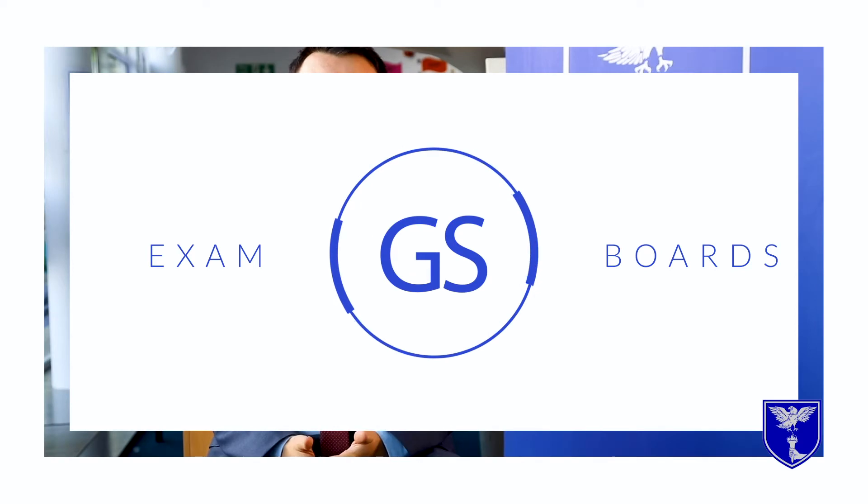In terms of our exam boards, we use AQA for Key Stage 3 and Key Stage 4, and we use Edexcel for Key Stage 5.